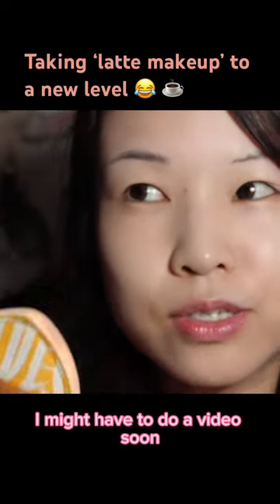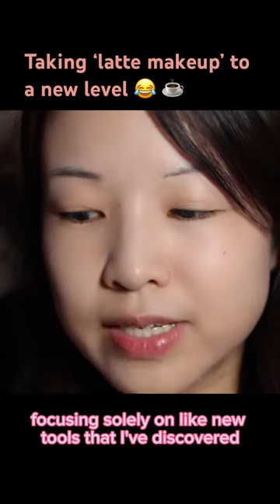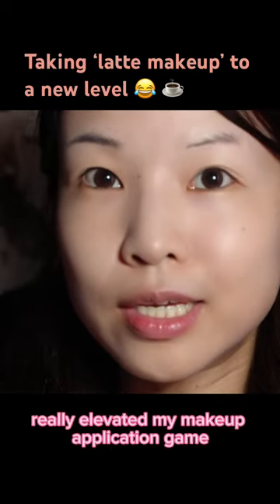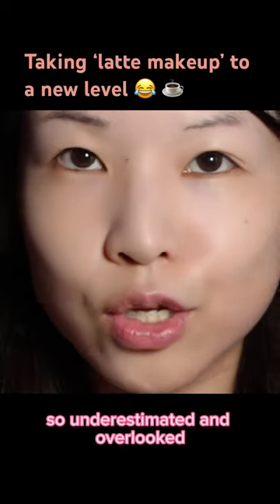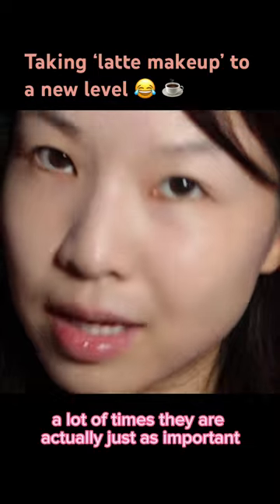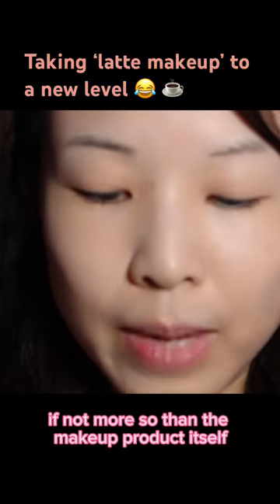I might have to do a video soon focusing solely on new tools that I've discovered — holy grail level tools — that have really elevated my makeup application game. Because tools are often so underestimated and overlooked; a lot of times they are actually just as important, if not more so, than the makeup product.